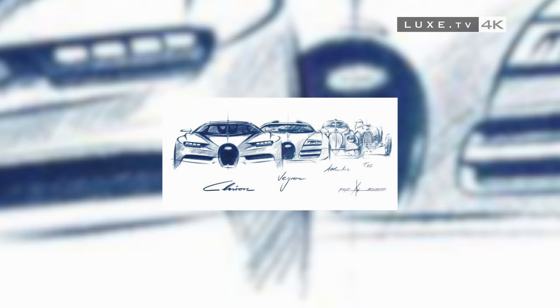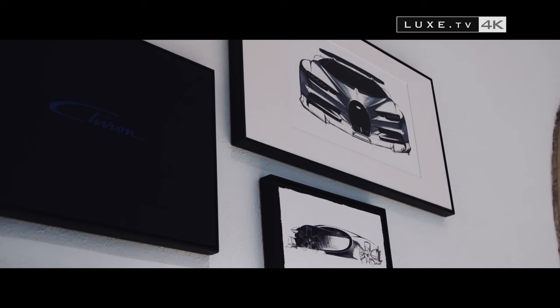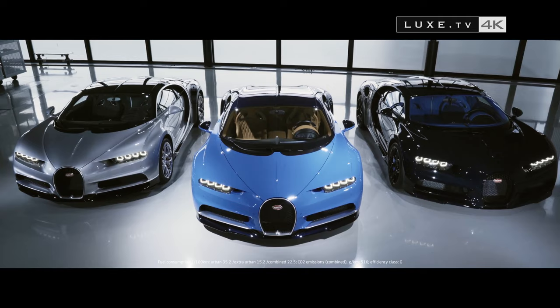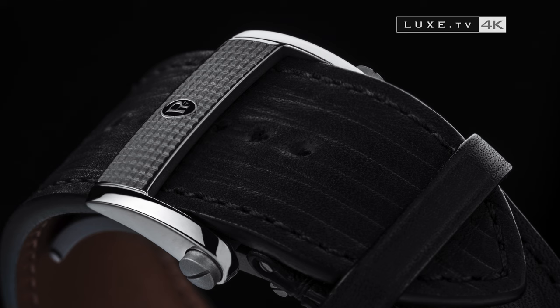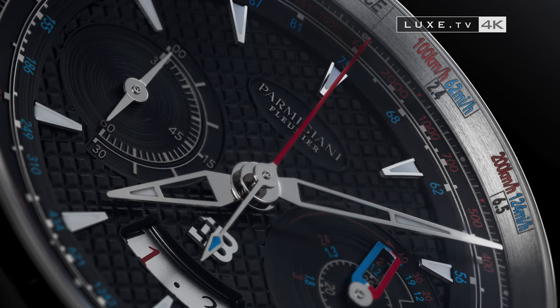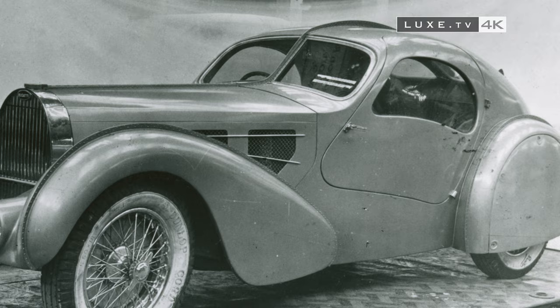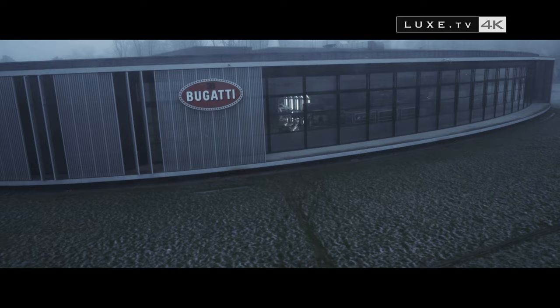This new Bugatti Aerolith Performance watch from 2017 was designed according to the Bugatti Chiron. For example, the pattern found on the leather seats of the car is applied on the strap and dial of the watch. It also refers back to the Bugatti Aerolith, a prototype of a much older car, where the two parts of the bodywork were attached together lengthwise to form a backbone.